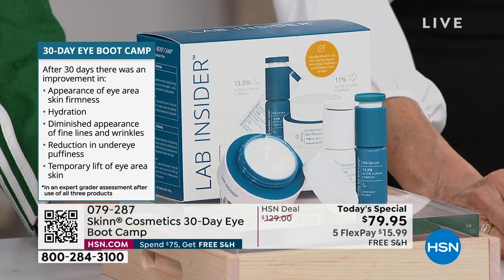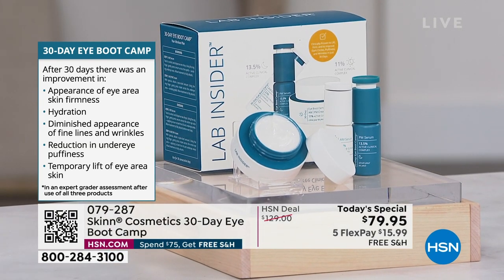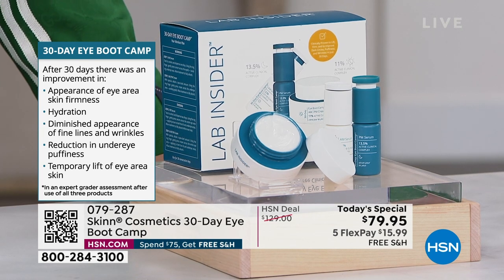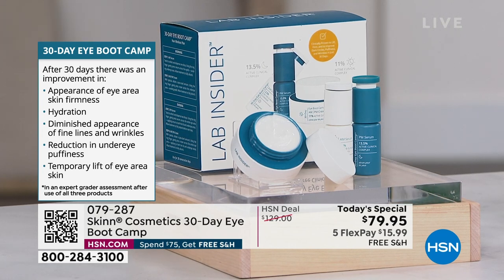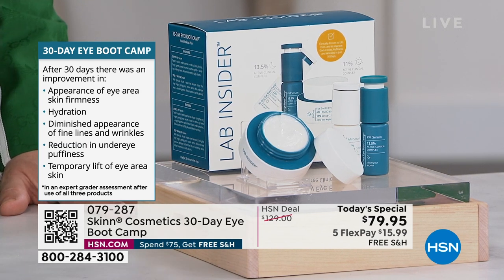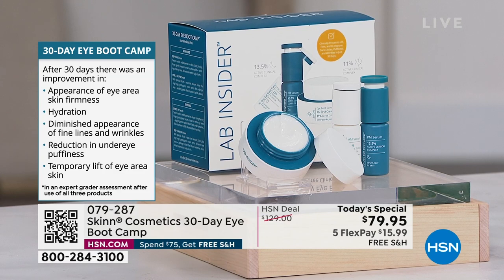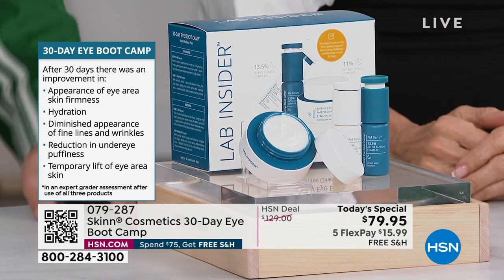After 30 days there was an improvement in the appearance of the eye area — remember this is 360 degrees — firmness, hydration, diminished appearance of fine lines and wrinkles. Very importantly, there is a reduction in under-eye puffiness — not just the 'appearance of' — this is literally a difference in the reduction of under-eye puffiness. And a temporary lift of the eye skin area. This is huge. You always have that lift though — it's not just a miracle for a minute.